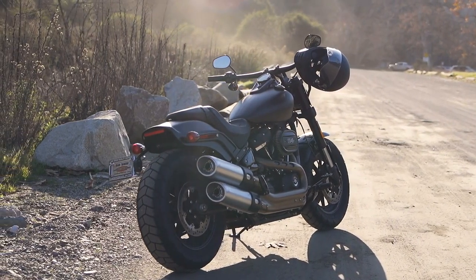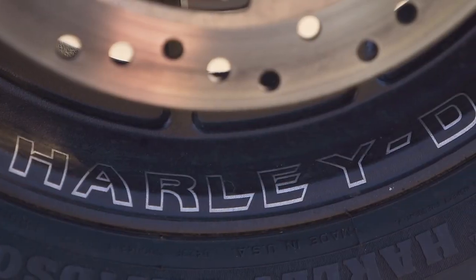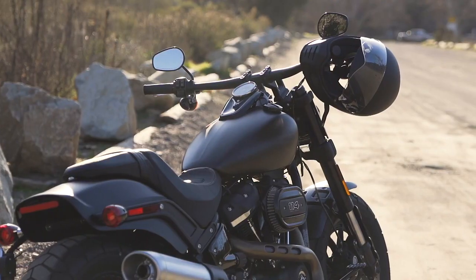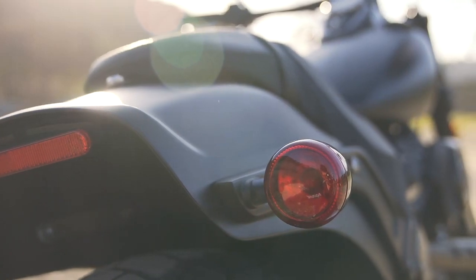Everything about this bike screams badass. They just came out with this version of the Fat Bob, and this Milwaukee 114 is also new within the last couple years. They revamped their motors and this is one of the biggest and fattest that they have right now.